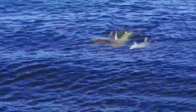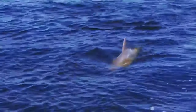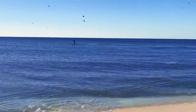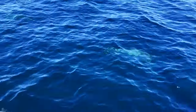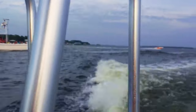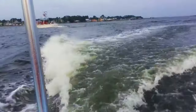Embark on a dolphin cruise to witness the grace and beauty of these fascinating creatures in their natural habitat. Cruise along the Gulf Coast and spot dolphins as they play in the waves. Learn about their behavior and habitats from knowledgeable guides while enjoying the scenic views of the coastline. Dolphin cruises provide a memorable and educational experience for animal lovers and nature enthusiasts.